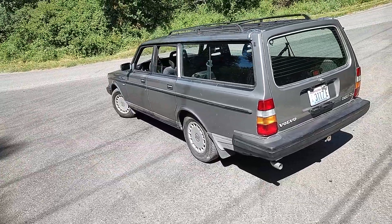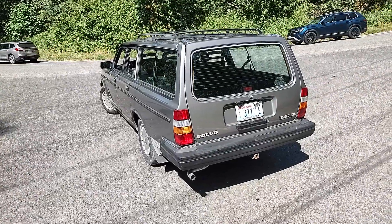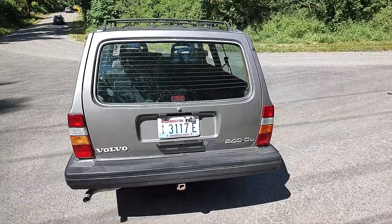That's a trailer hitch. Load-bearing roof rack. Great set of four Hankook tires.